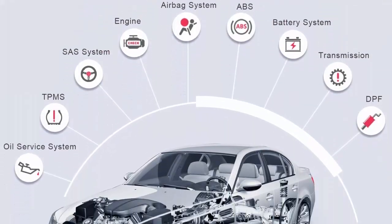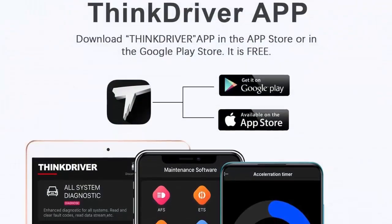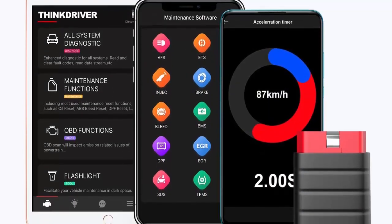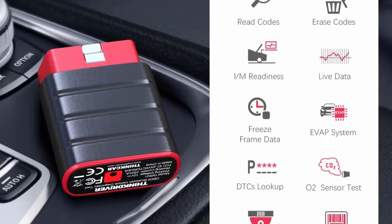The ThinkDriver is a smart OBD2 diagnostic scanner that works with both iOS (iPad, iPhone) and Android devices. Unlike normal OBD2 dongles, it turns off the check engine light and supports the vehicle's full system diagnosis. In addition to all 10 modes of OBD function, this Diagnostic Code Reader can read and clear fault codes across all available systems.